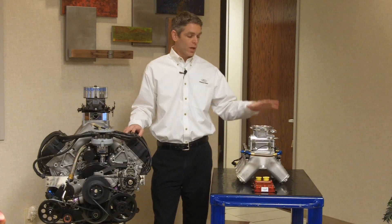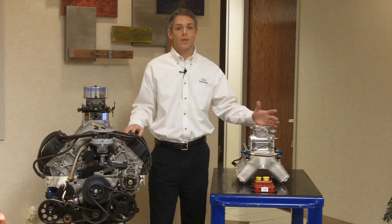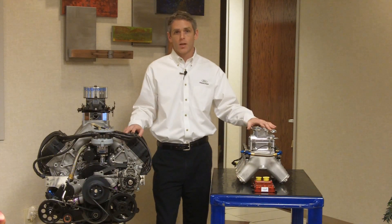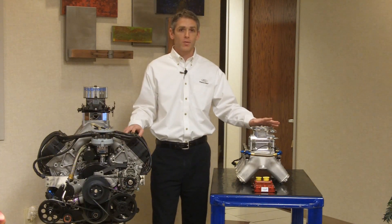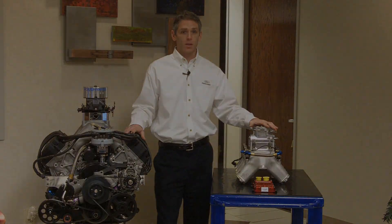The mechanical bits — we have a throttle body sitting in the same location our carburetor did, but now it no longer controls any of the fuel. It's just passing air into the engine. You have throttle blades and a throttle linkage, just like with the carburetor. It is still mechanically controlled; we do not have electronic throttles yet, but we'll see. It just flows air — that's it.